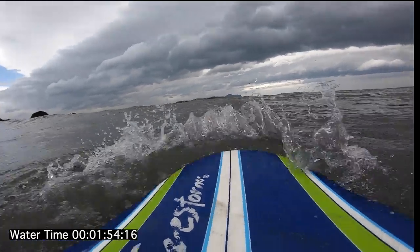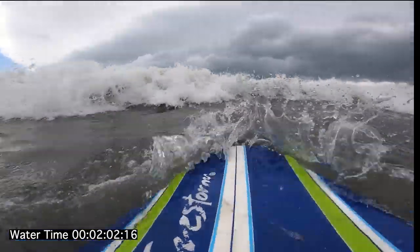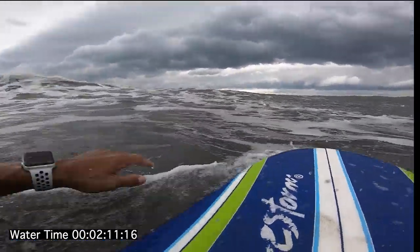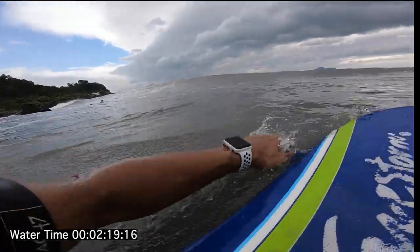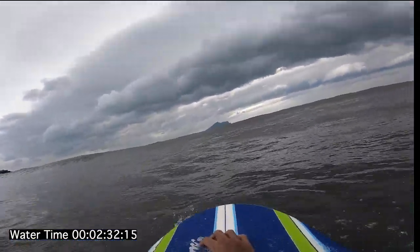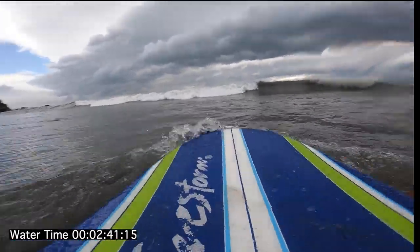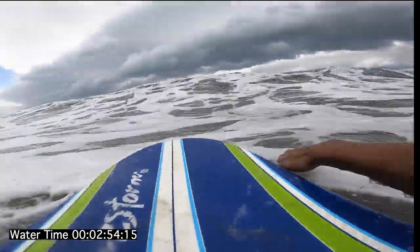That day was relatively easy to paddle out — even with the size, the current pushing inwards was not that strong. You can kind of see the shape of the foam created by the previous wave, and the ideal route is to paddle around the white foam — that's usually where you can find the rip current. A big set came in again, and had I rested earlier I would have been pushed all the way back to the beach. So my advice is: if you really want to get to the lineup, don't take any breather until you actually get there.